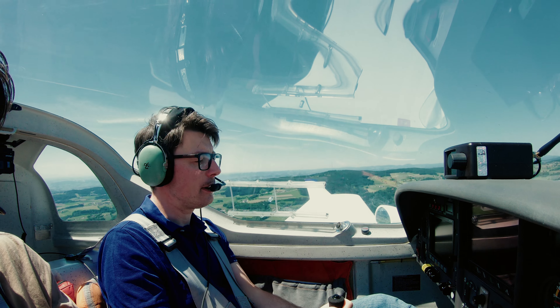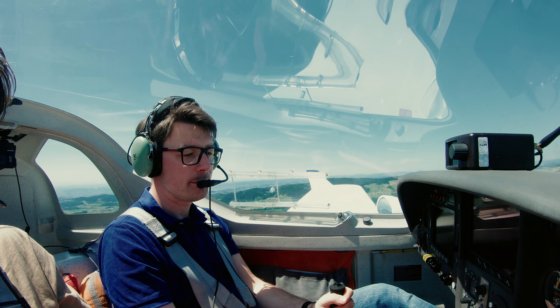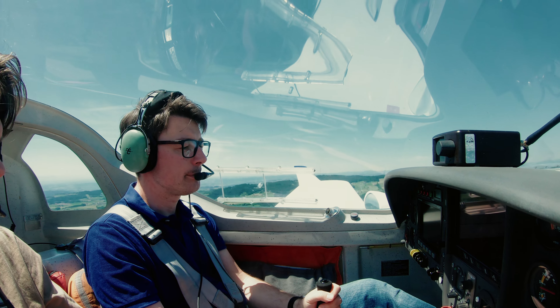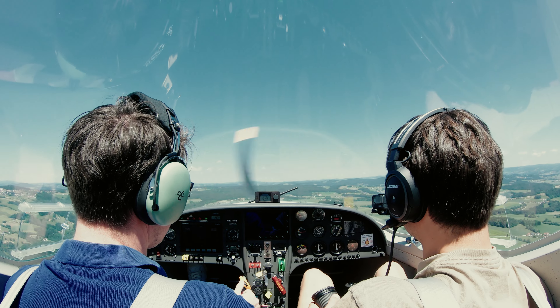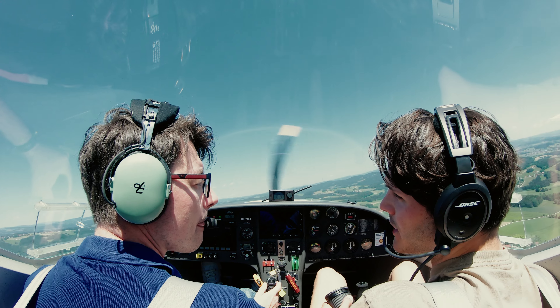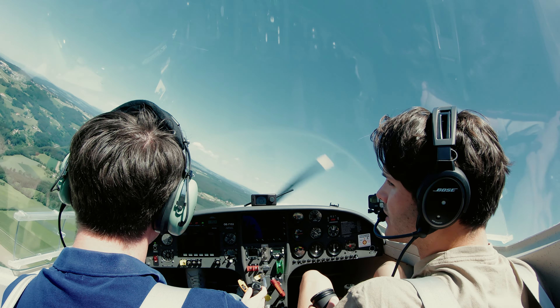We have a cruising speed of 180 kilometers per hour — about 100 knots. That's pretty good. It's pretty much similar to the DA-20, which is also 100 knots. The Diamond DA-20 does 100 knots as well.